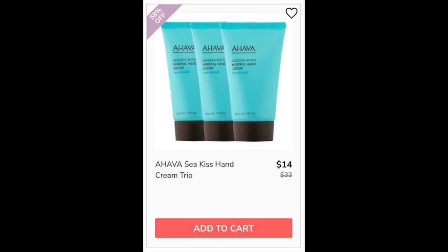For the Ahava Sea Kiss Hand Cream Trio, it had a 4.8 star rating with 423 reviewers. Positives say it's great for dry skin, has a very thick consistency but still absorbs, and people liked the scent in general. There were not really any negative comments on this one. Made in Israel. I own the Sea Kiss scent — I think I got it in a beauty box — and it reminds me of a mixture of a beach scent with a light floral scent.